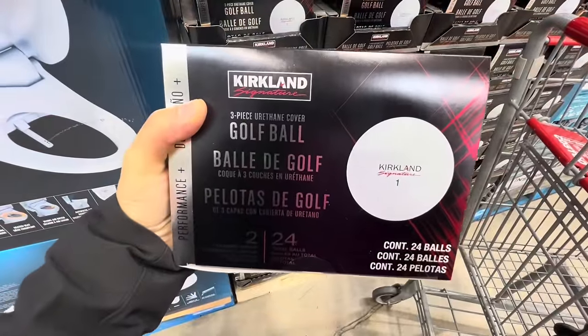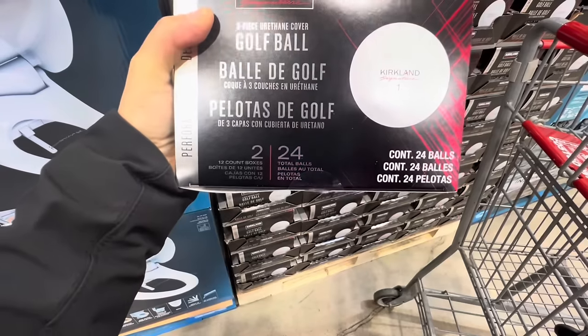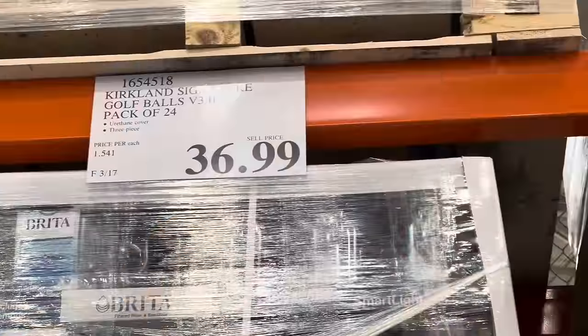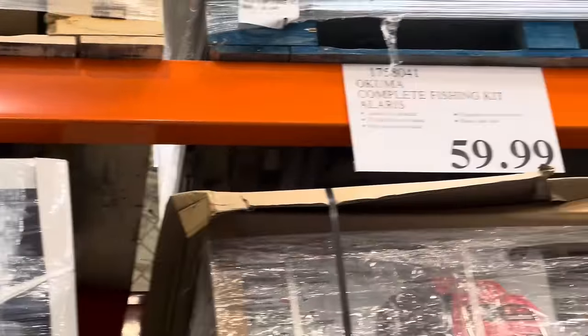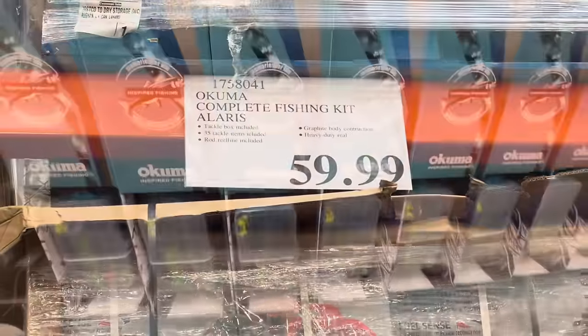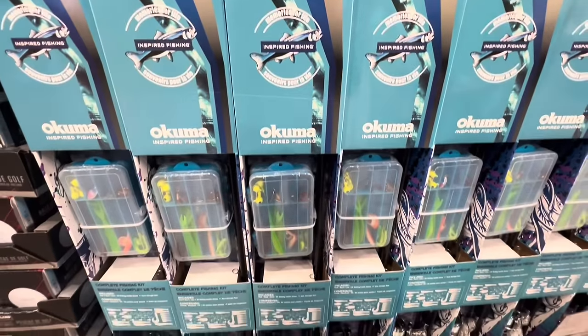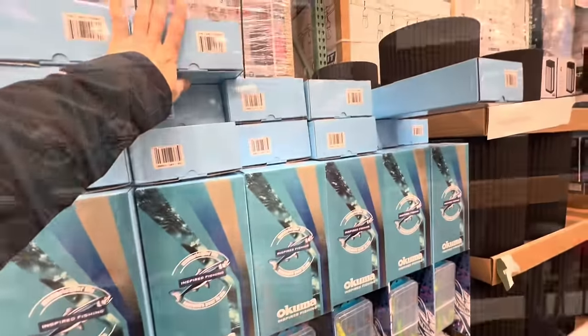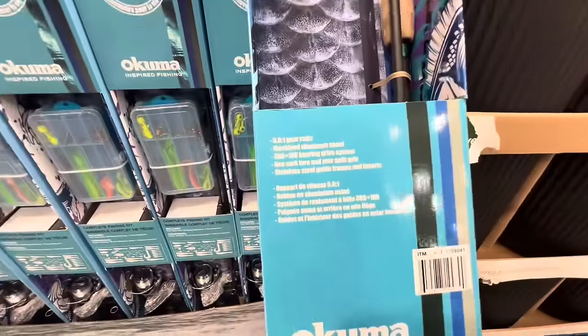I also came across these golf ball sets — you get 24 in total, two packs of 12 by Kirkland, at $36.99. For $60, I also came across this fishing kit, which was at the feature wall at the entrance. The packaging was quite large.